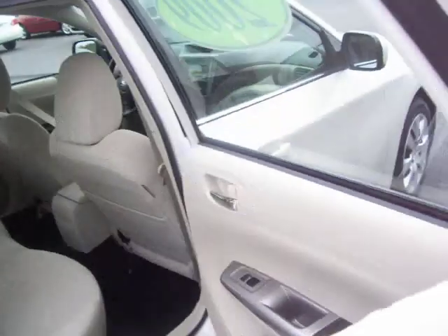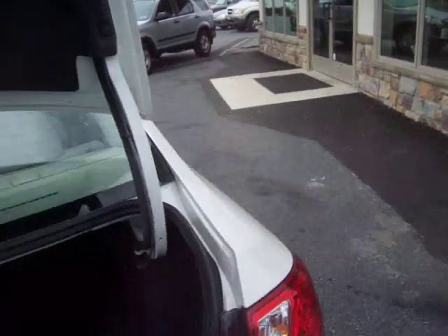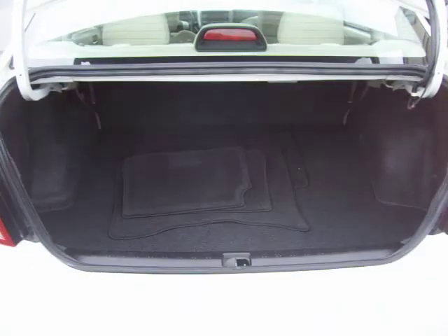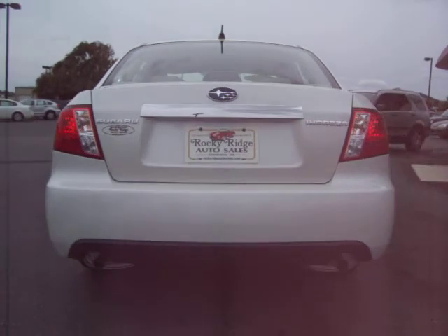Very clean car. It has a spacious trunk with four floor mats included, plus storage underneath. It also features dual exhaust.